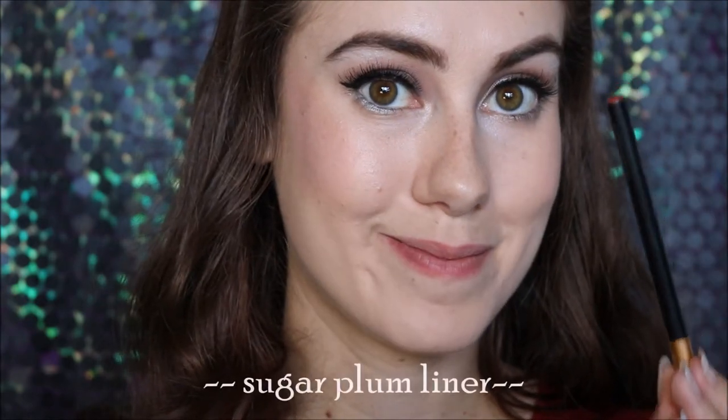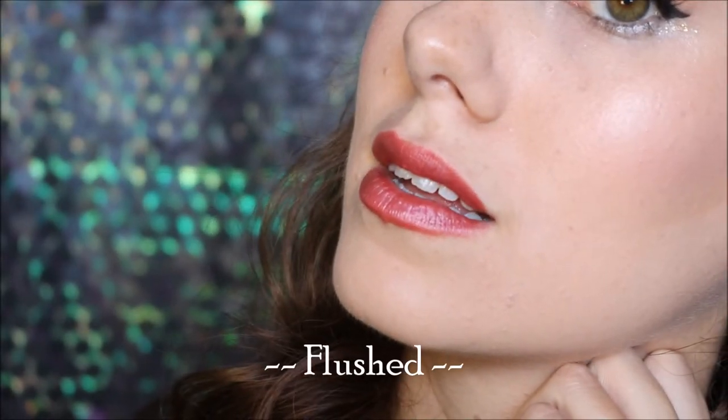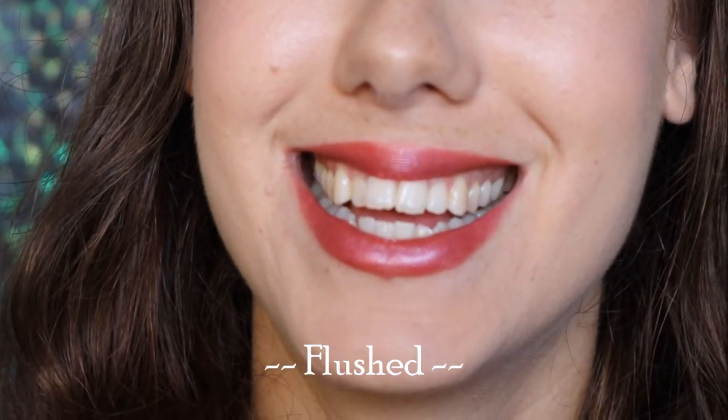Moving on to a favourite of mine — it is their shade called Flushed. So it is a very pinky colour. I am pairing that one with their Sugar Plum Lip Liner. It's a red but not a red — you can see on the bottom it almost looks like it's purple, but on the lips it is a pinky red.